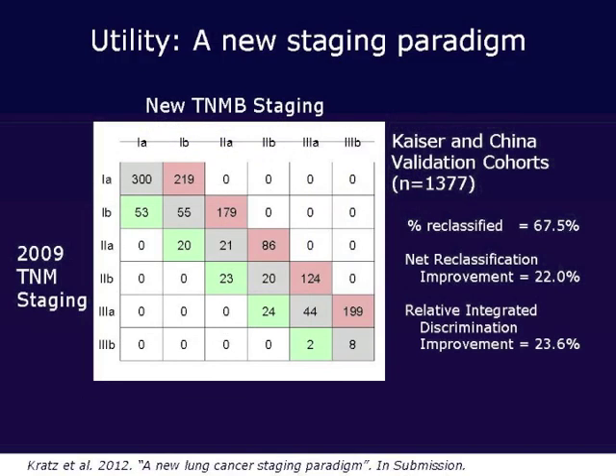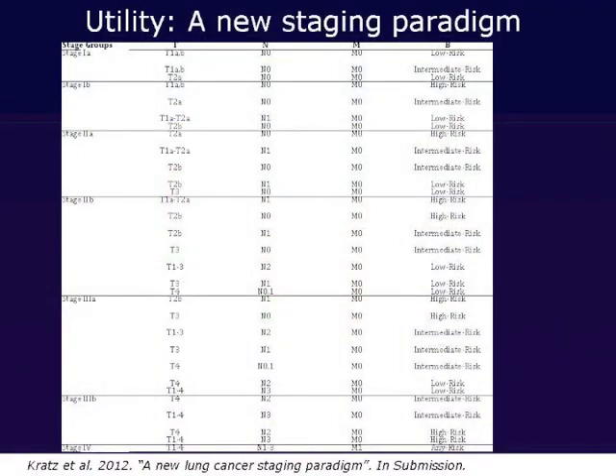Applying reclassification statistics — a new way to compare risk prediction models — with the addition of tumor biology, 70% of patients get reclassified. There is an increase in accuracy of classification in over 20% of all patients, and the ability to distinguish between who will live and who will die improves by almost 25%. In the future, we will likely see a TNM-B staging system, where B stands for biology. You can already do this today with our assay — risk-modifying and assigning patient stages based on their TNM-B profile, taking into account the molecular biology of the tumor.